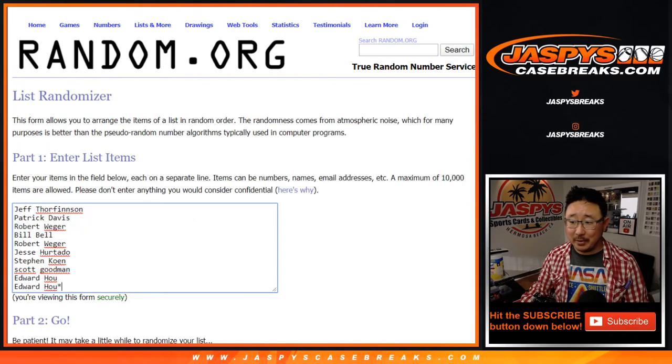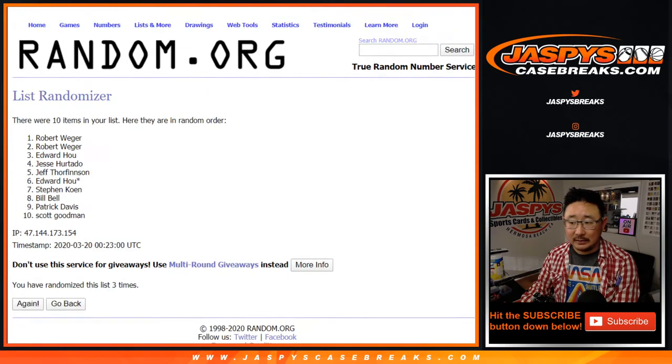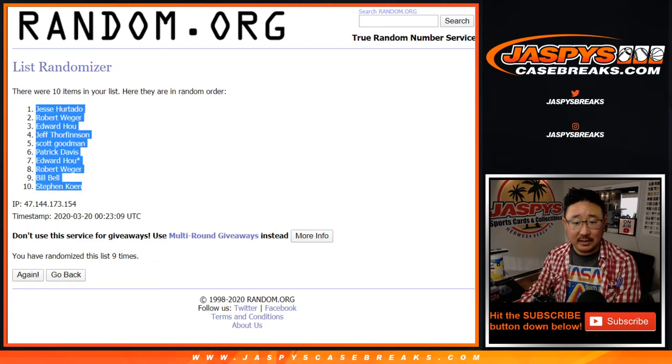Six and a three, nine times. One, two, three, four, five, six, seven, eight, and nine. After nine times, Jesse down to Stephen Cohen.